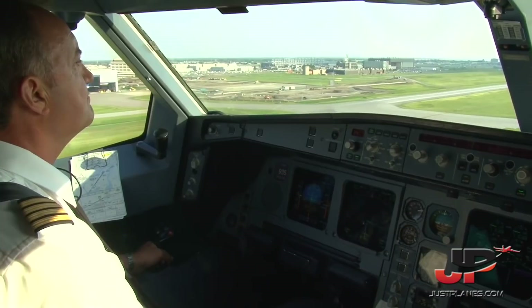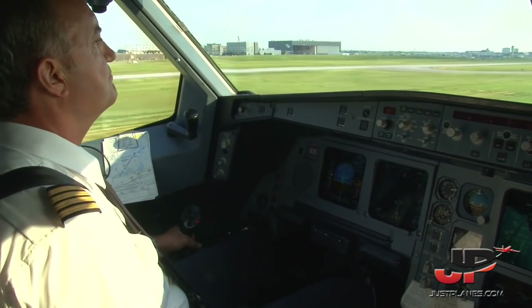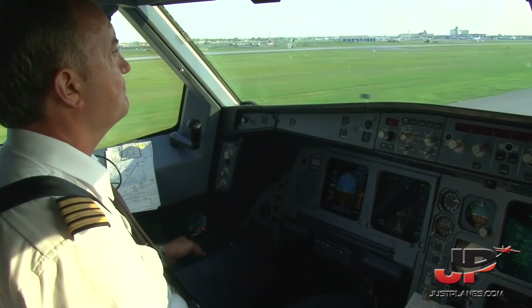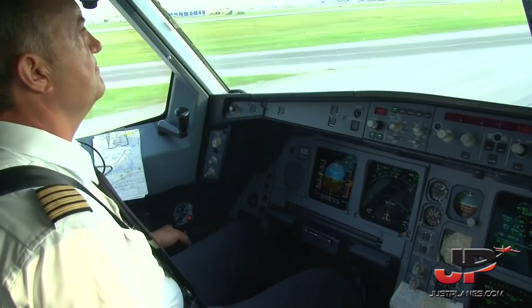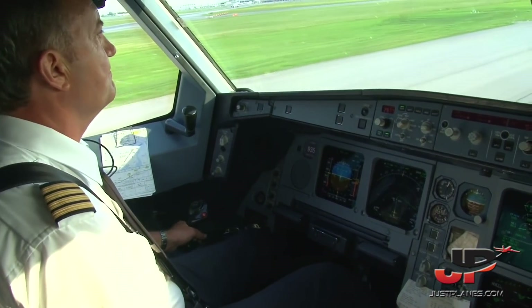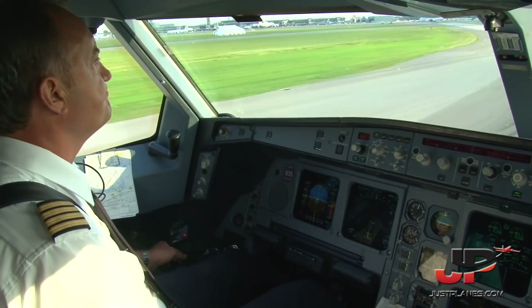100. 50. 30. Retard. 100. 50. 30. Retard. Reverse green. Reverse green. Auto brakes are off. Manual braking. Air Canada 832, all the way to Gulf. On Gulf. Contact apron 122.07. On Gulf, 122.07. Air Canada 832.